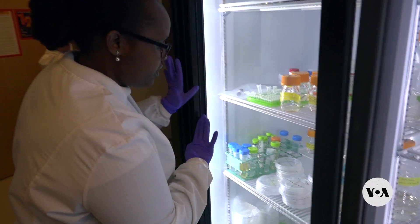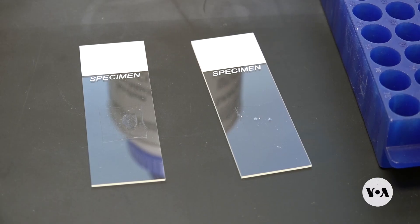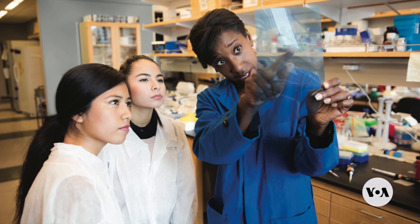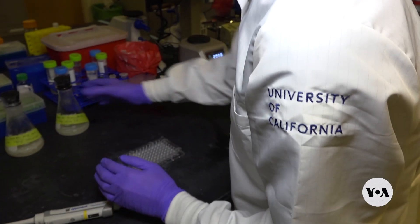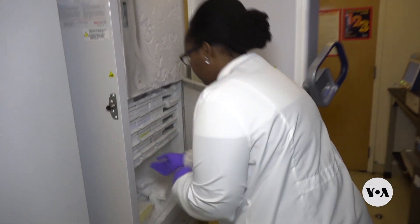Existing TB tests have drawbacks. They can take weeks, like a culture test; can register false results, like a smear test; or are expensive, like a molecular test, says UCLA Life Sciences Dean Tracy Johnson. She's focused on making that dye more specific and brighter so that even very common microscopes available in places like field clinics in Uganda can detect it in those circumstances. And that's really a game changer.